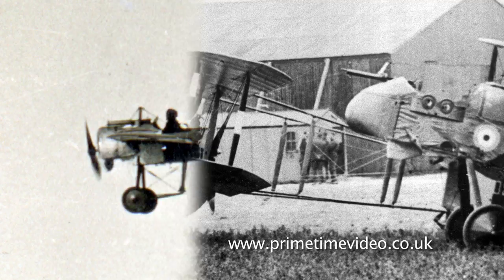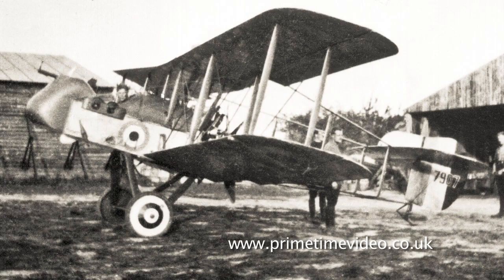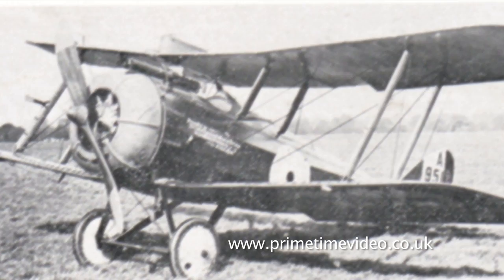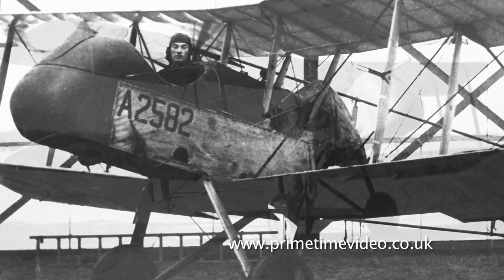The Battle of the Somme was certainly the DH-2's moment of glory, though their time at the top was short-lived. They remained in service on the front lines until June 1917, when they were finally replaced by the Airco DH-5. A few were kept on as advanced trainers before being retired in 1918, and there were no surviving airframes after the war.